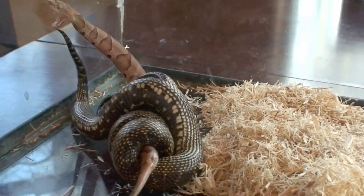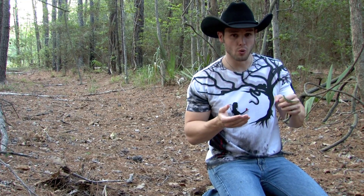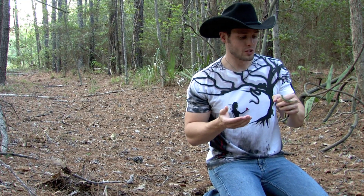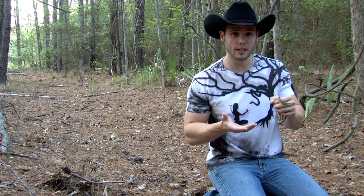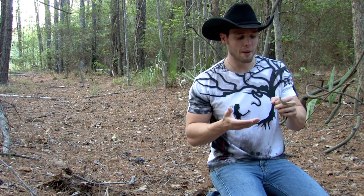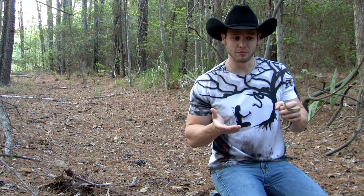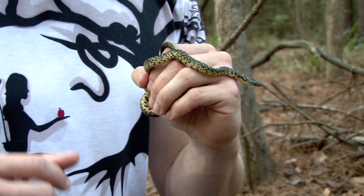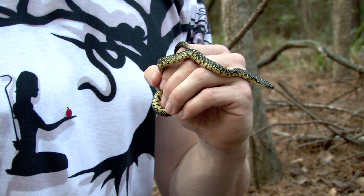People always ask: what if they do get bit? The cool thing about these dudes is they are actually resistant to crotalid venom, which doesn't mean they're completely immune — they will get sometimes minor swelling. I've seen them take bites from copperheads and diamondbacks and they did swell up a little bit, but it doesn't affect them like it would a human being. It doesn't kill them at all.